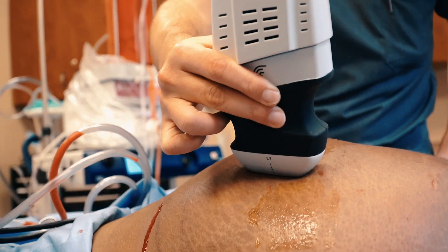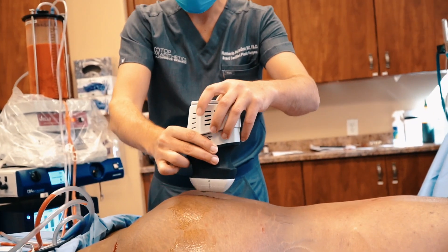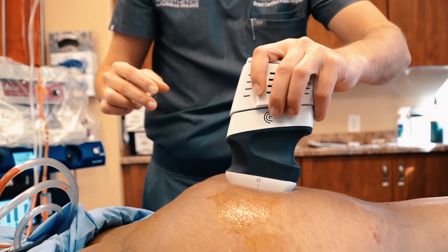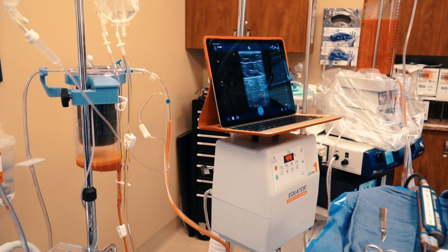We have a portable ultrasound that we use during surgery to precisely measure the fat layer where we need to inject. We make sure that we are only injecting fat into that fat layer and avoid injecting fat into the muscle. This keeps the procedure at extreme safety — the procedure itself is not an unsafe procedure.